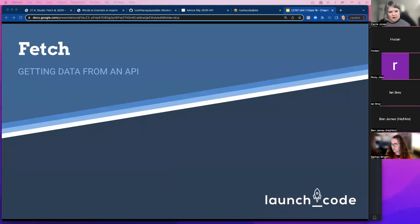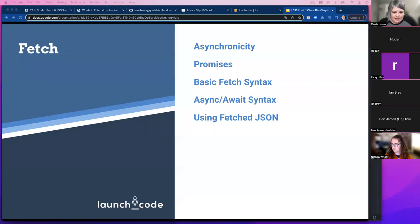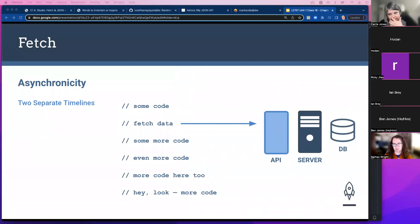Now let's talk about fetch — getting data from an API. I'm going to talk about the concepts of asynchronicity and promises first, and then go over the syntax of how to make fetch requests. This can be hard to get your head around, so I want to make sure we're all on the same page.